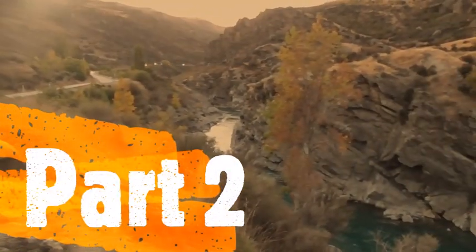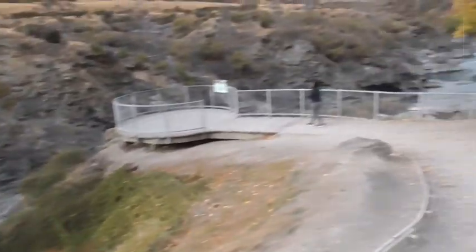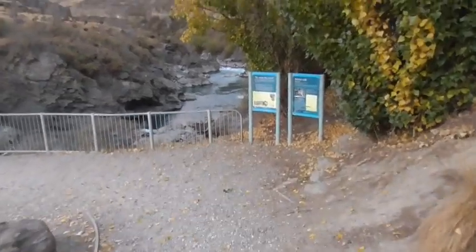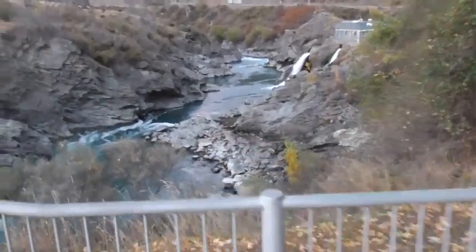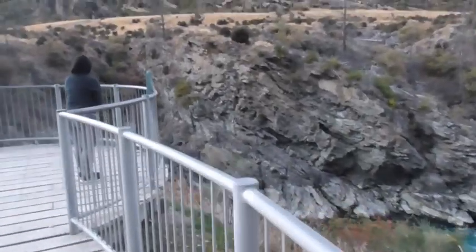We're just at the Roaring Meg Lookout, I think that's what it's called. So we're making our way down to Twizzle, Cromwell, Twizzle and Lake Tikipo at the moment. Just having a stop-off and break.